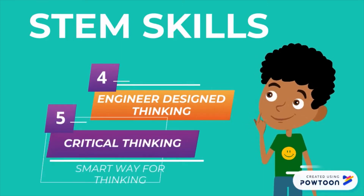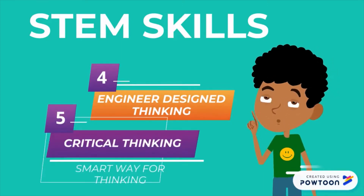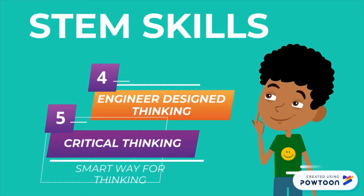Five: critical thinking — the ability to analyze information, identify a problem, and create a creative solution to the problem.